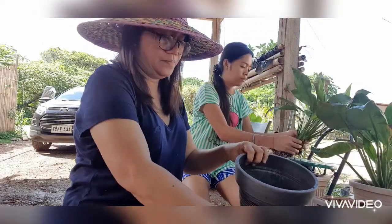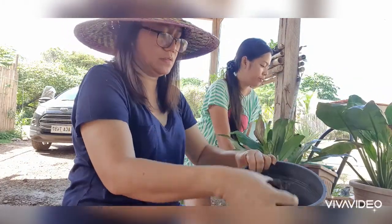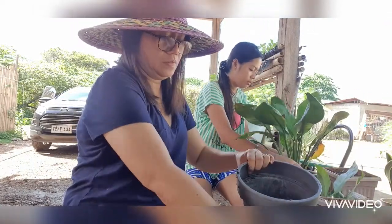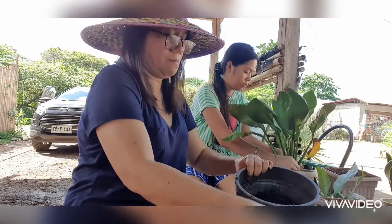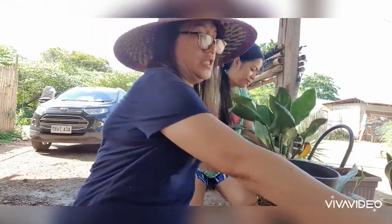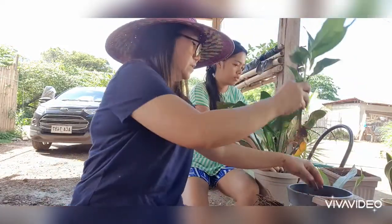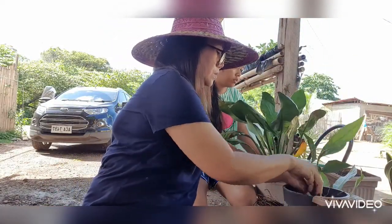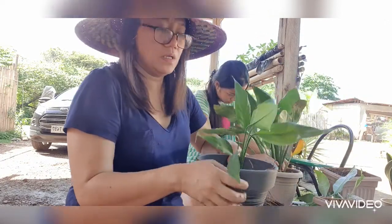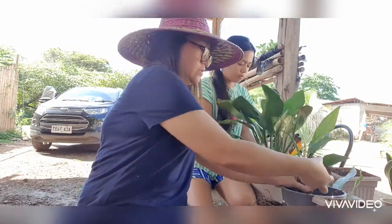We get some of the new, rich soil and transfer it into the pots. We don't fill them too much since the pots aren't very large. I can't show you up close right now since the camera isn't focused, but we'll get it settled.